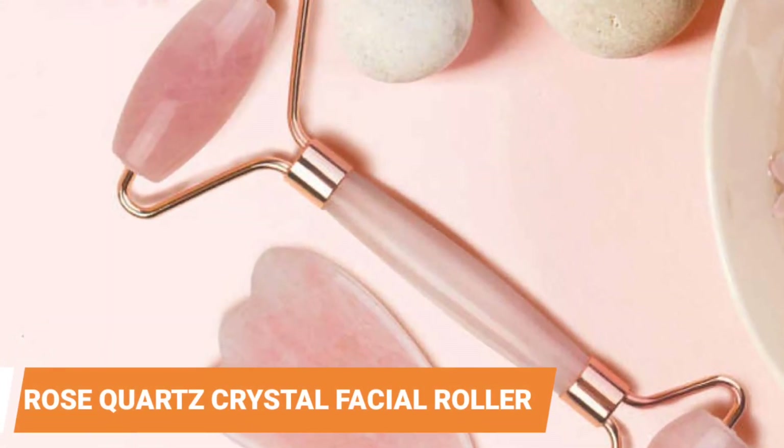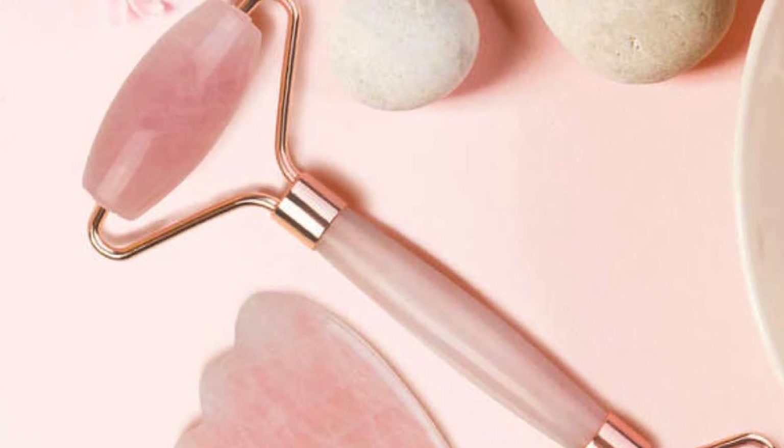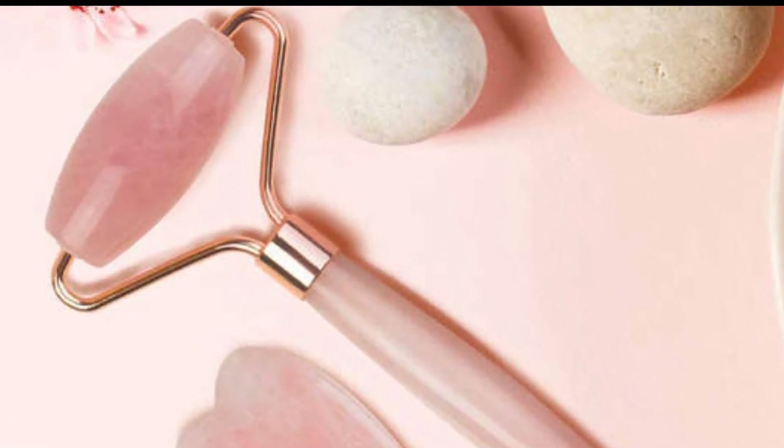Rose Quartz Crystal Facial Roller. De-puff and soothe your skin with a cooling face roller that fits into your beauty routine. Just a few minutes of rolling the stone over your face will put you at ease.